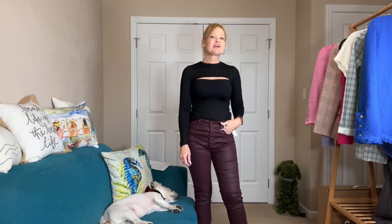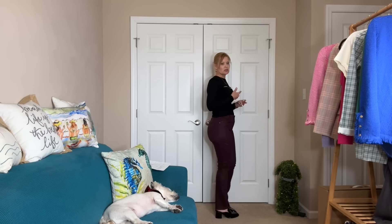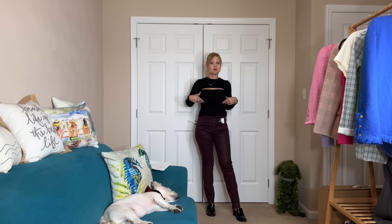Two more items left. I want to start with this top because I don't like it — and it took a lot of energy to get on, like putting on compression stockings. It's very hard to get on your arms and get in place. It's very high on the neck, which I'm not enjoying, and you'd need a strapless bra. It's very bodycon — while the cutout is kind of nice, it's not overly flattering or comfortable. It's tight on my arms and tight through the body.